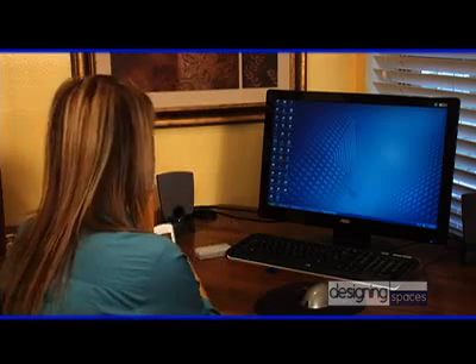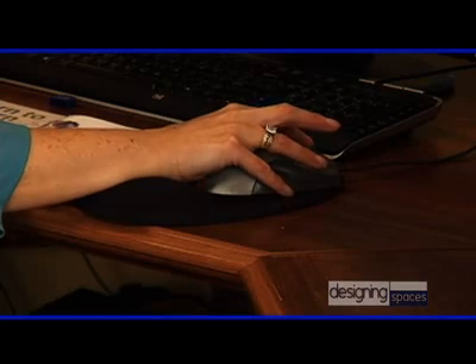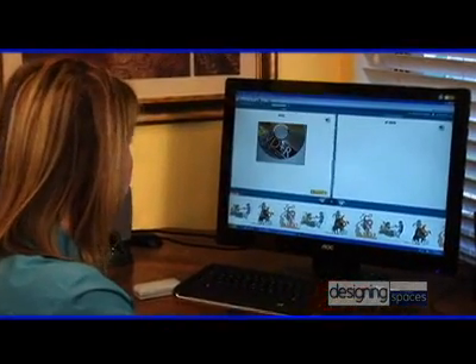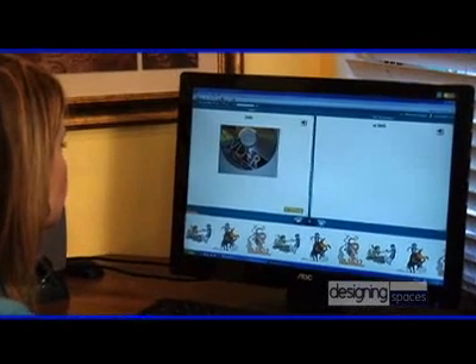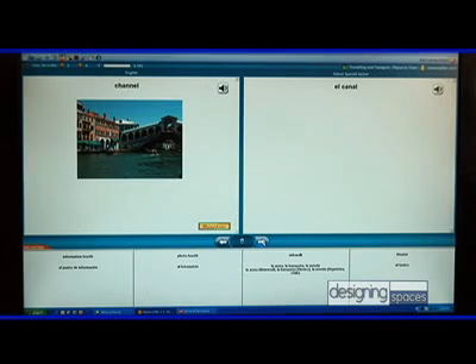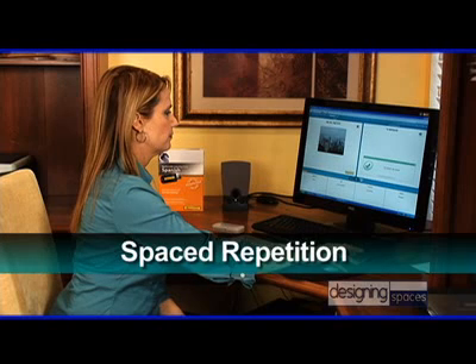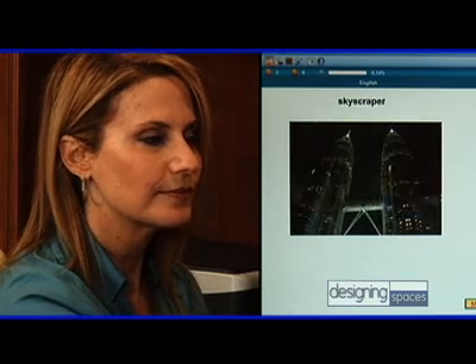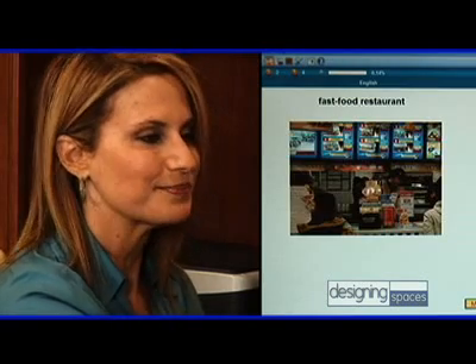Diane is finding that her work increasingly demands some ability to speak Spanish. However, time constraints do not allow enrolling in classes. Instead, she's using a unique learning enhancement system called Memory Lifter. This program incorporates the principles of spaced repetition and mnemonic elements — memory-enhancing techniques that make learning easy, efficient, and sustainable.